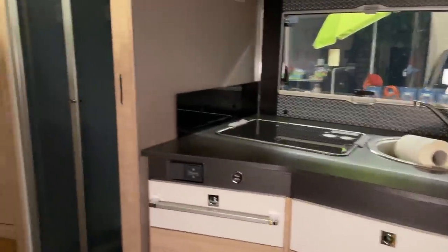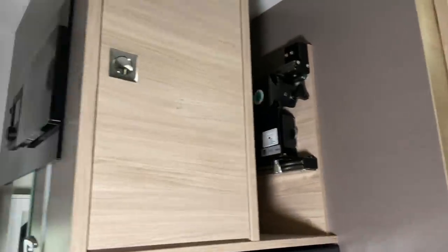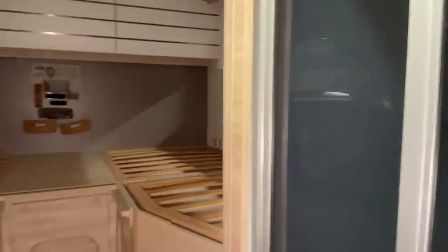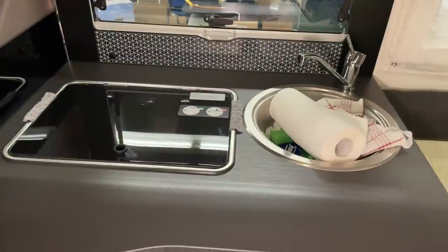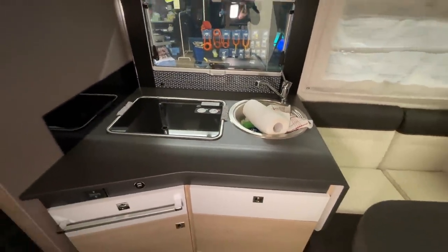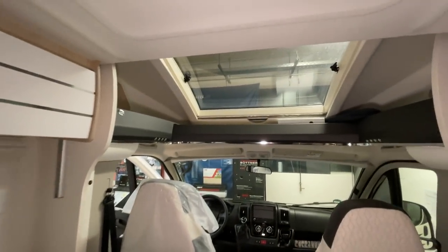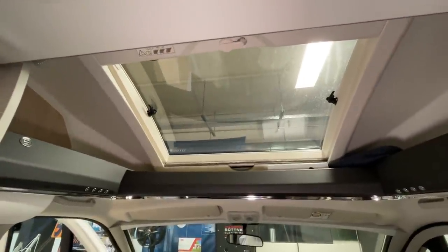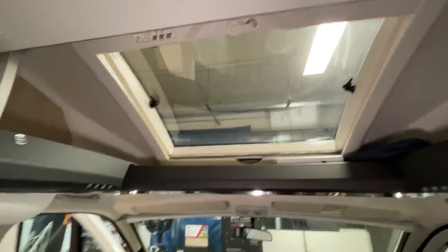Wie ihr schon seht, tolle Einteilung. Hier haben wir eine Fernsehvorbereitung, hier die ganzen Displays verbaut, hinten zwei Einzelbetten – auch toll gemacht. Hier die Dusche auf der Seite, auf der anderen Seite das Badezimmer mit Toilette und Waschbecken, echt schick. Hier eine schöne Küche, auch ausreichend. Was mir hier sehr gut gefällt, ist dieses große Fenster vorne – das ist richtig schön lichtdurchflutet, auch mit Verdunkelung.